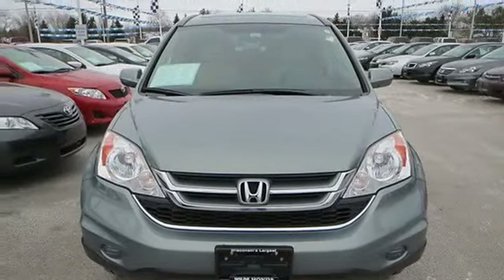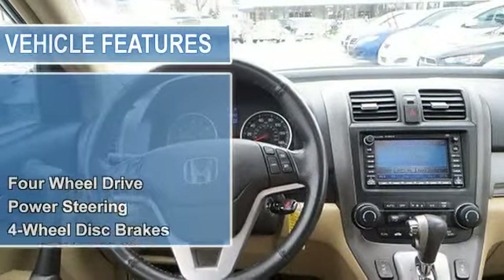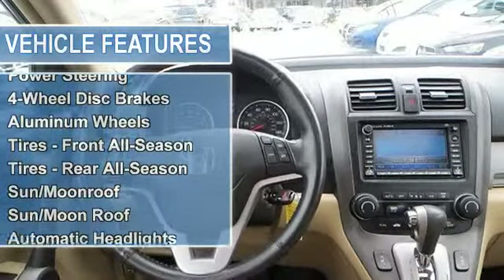Power steering, 4-wheel disc brakes, aluminum wheels, tires front all season, tires rear all season.